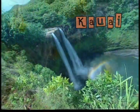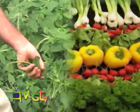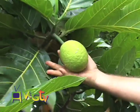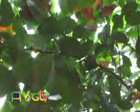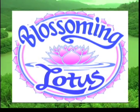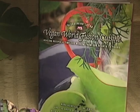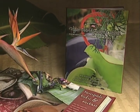Welcome to VegTV, coming to you from the gorgeous island of Kauai. At VegTV, it's all about eating your veggies. Kauai is called the Garden Isle because of its lush vegetation and its rainforest. Now there's another great reason to come to Kauai: Blossoming Lotus, an amazing gourmet restaurant that just happens to serve phenomenal organic vegan cuisine.